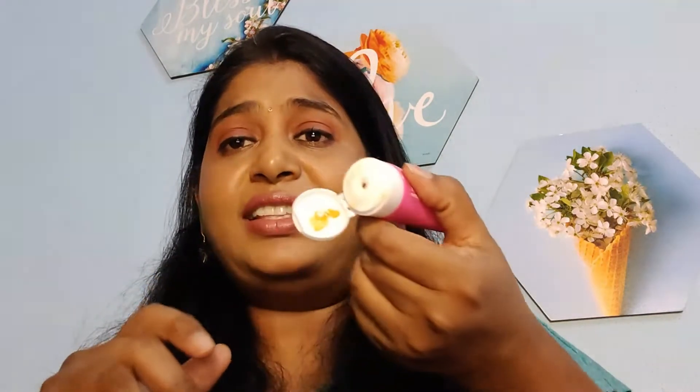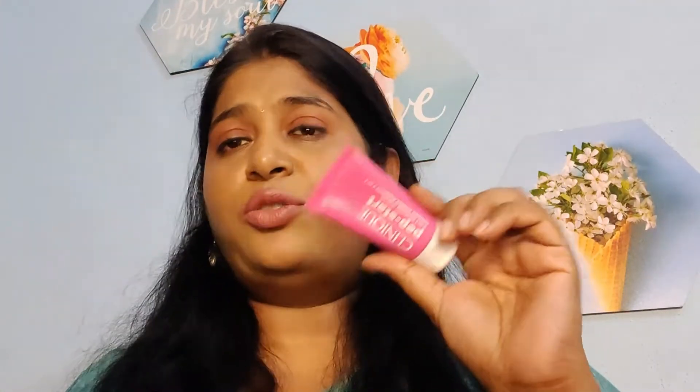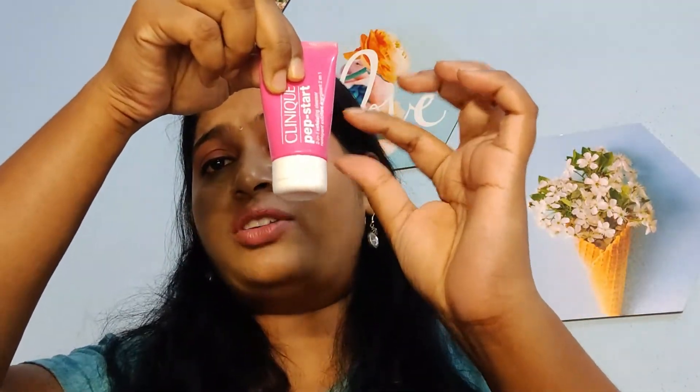The next one in Sample Sunday was the Clinique Pepstar 2-in-1 Exfoliating Cleanser. To be frank, I did not like this — it was a little harsh on my skin. The texture is a jelly kind of texture, it's not hard, but when I applied it on my skin it was too scrubby and too much exfoliating. I used it three times but didn't enjoy it. So I'm going to put this back, and maybe next time I'll try it on my body instead.